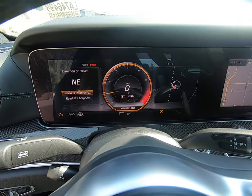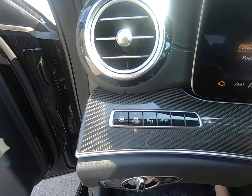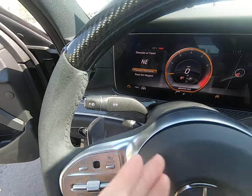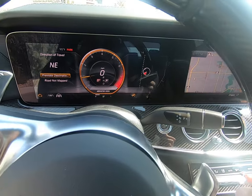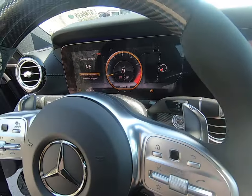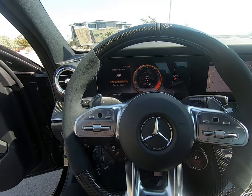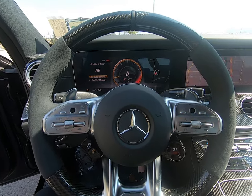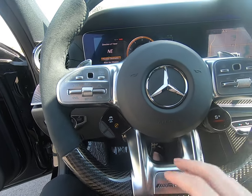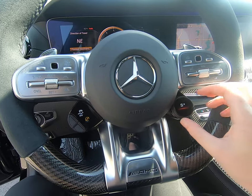Beautiful digital display here. As I was saying, we have the Distronic in this vehicle with lane assist, parking assist, and more. Power shifters on either side of the vehicle — the main shifters are here. Park is a button. The start/engine stop button is located here. Controls on either side of the steering wheel: left side controls the dash, right side controls the middle screen. Direction control, start and stop, and Dynamic Select are all here.